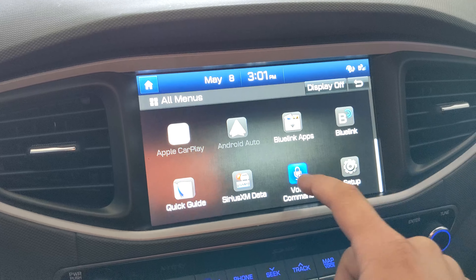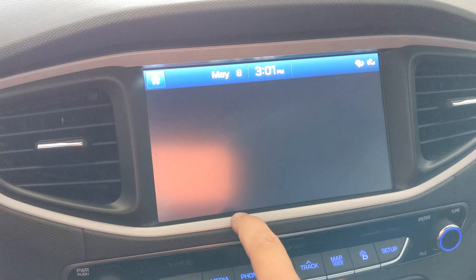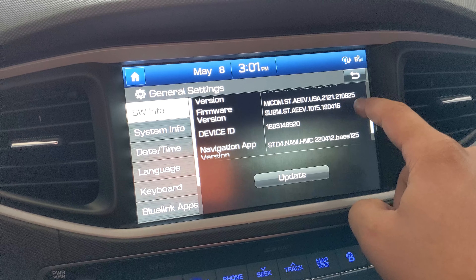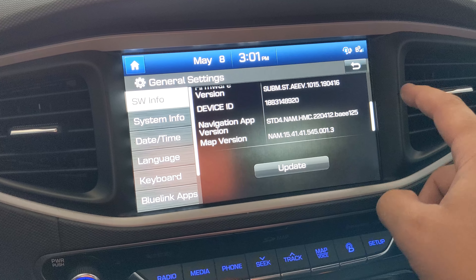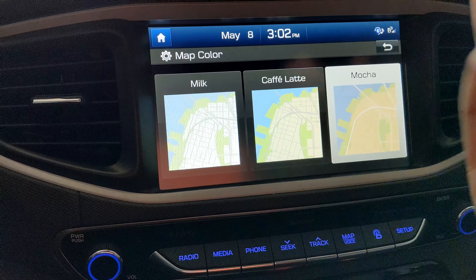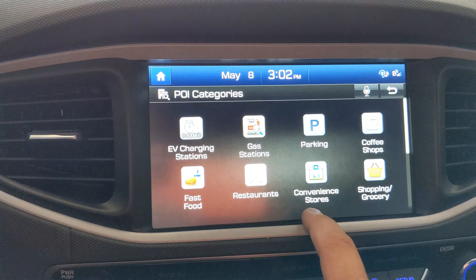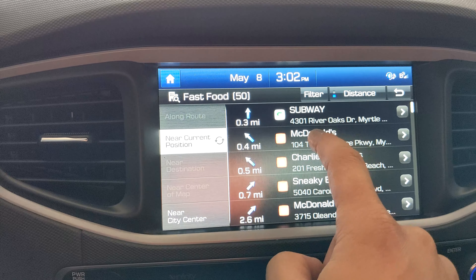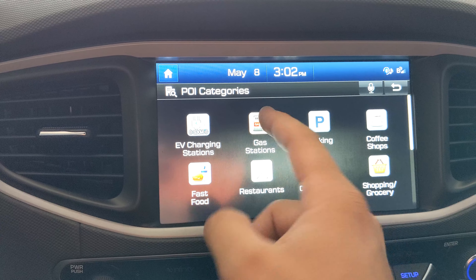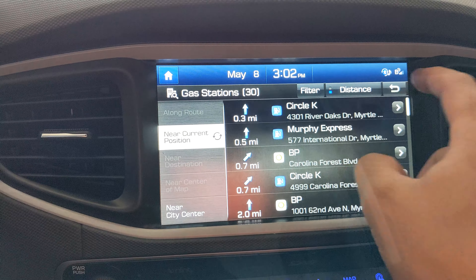The update has completed. We can confirm by going back into setup, general, and software info — it now shows 04.14.22, so we are on the newest April update. The firmware version is still the same from last year, so that didn't get updated, but we got the newest software update. Let's see what we got: map color — nope, still no black. The point of interest categories are still the same as before. Not too big of an update, all depending on what model head unit you have. A lot of little navigation improvements, nothing that really stood out at least on the fourth generation.